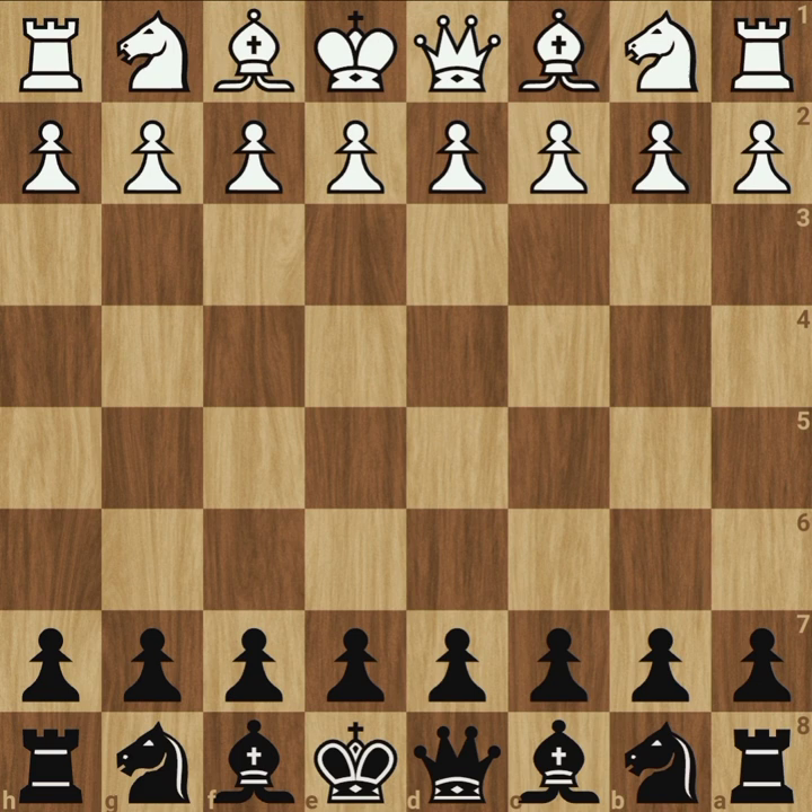Today, let's see one of the most amazing games in chess history. This was played between Robert Byrne and Bobby Fischer in 1963.